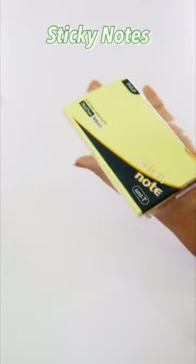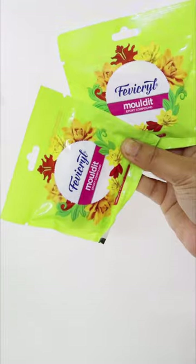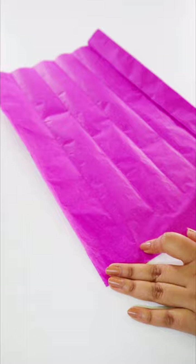We cannot do a stationery haul without sticky notes, so sticky notes! A thick roll of clear tape for making a few stickers, some molded clears which I have not used yet, and finally a bunch of kite papers.